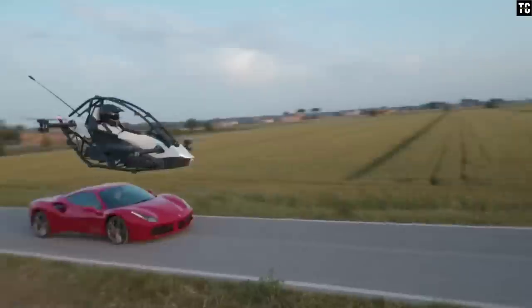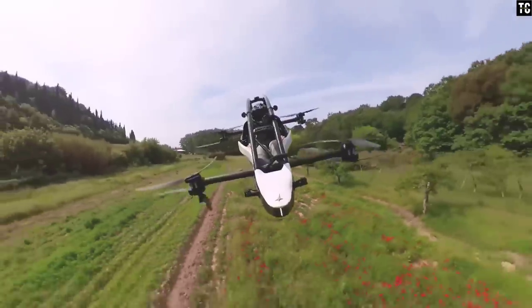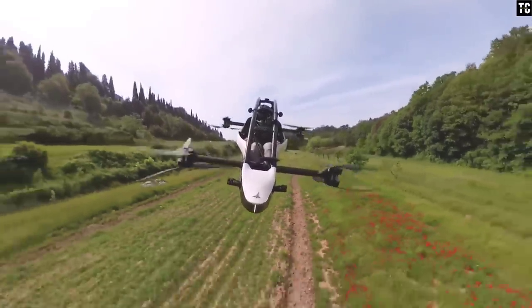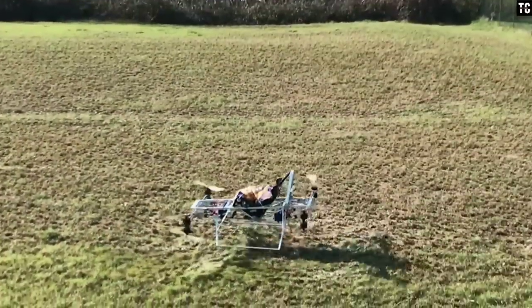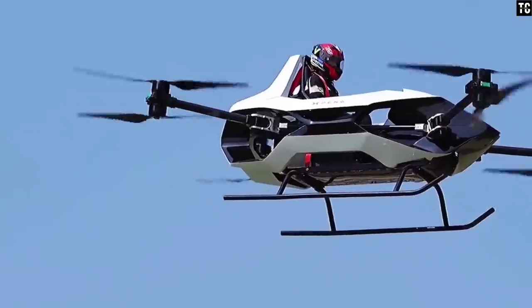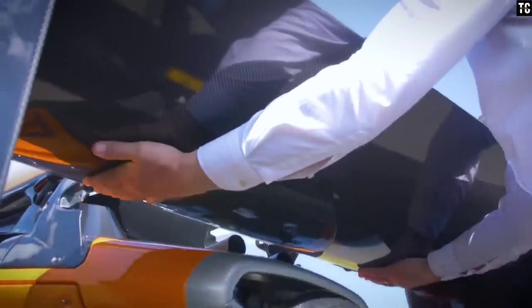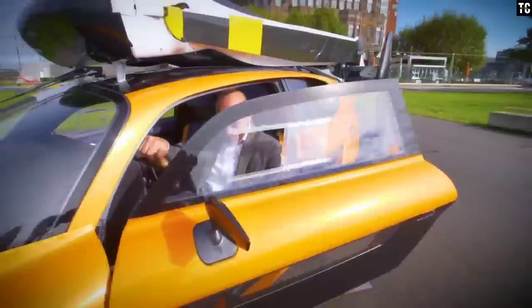You thought flying cars were only in movies? Not anymore. With technology, there are no limitations as to where the human brain can reach. Over the past 10 years, enthusiasts have created several truly working flying cars. From the Xpeng X2 to the E-VTOL hoverbike drone, Tekken Gadget brings you some of the best flying cars that can actually fly. Without further ado, let's get into it.